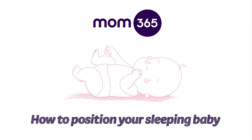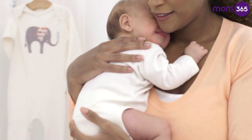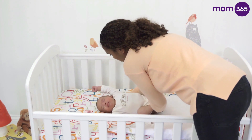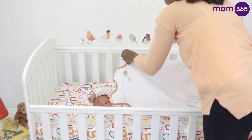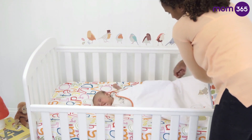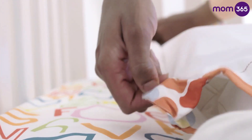How to position your sleeping baby. When you bring your baby home from the hospital, keeping them safe becomes the center of your universe. Feeding, cuddling, holding… you'll understandably want to make sure you're doing everything the right way. And that includes putting baby to bed, or down for a nap in a crib of their own.